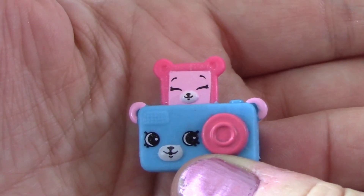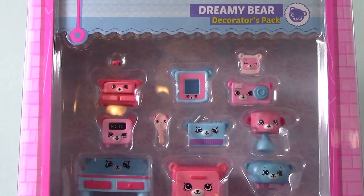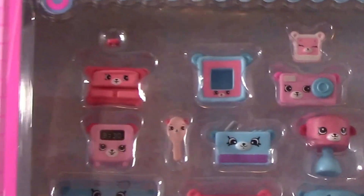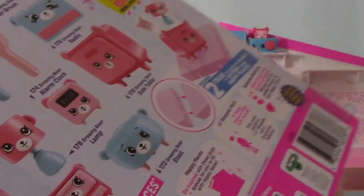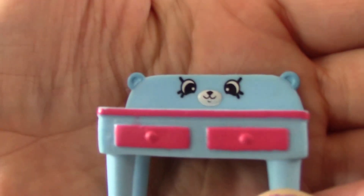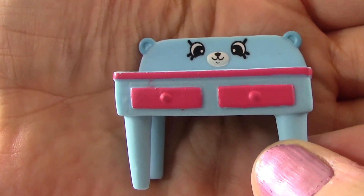I think we should do the dreamy bear bedroom next. Here we have the dreamy bear decorators pack. Look at all of the fun things that it comes with. It has them on the back too, like the other one. Let's open it. Okay, let's start off with the dressing table.